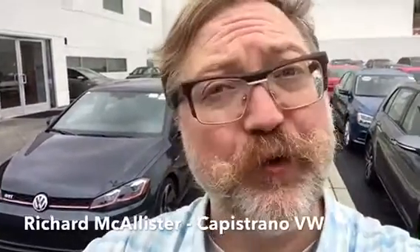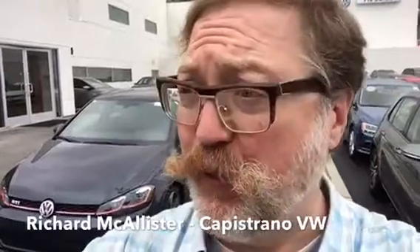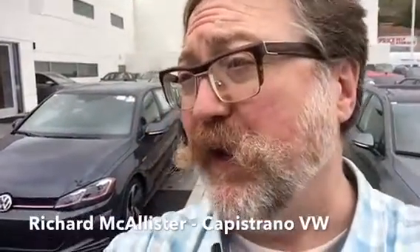Hi Chris, this is Richard at Capistrano Volkswagen. Wanted to say hello and put a face with a name and show you the Golf GTI that you asked about online. Since it's so new, we haven't had photos of it put up online yet.